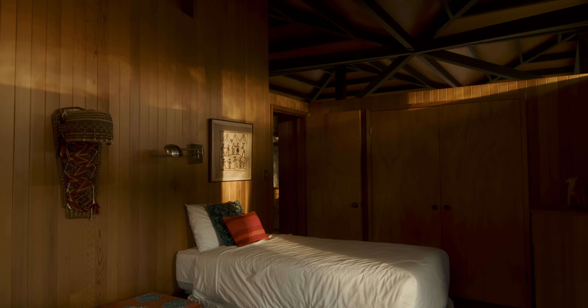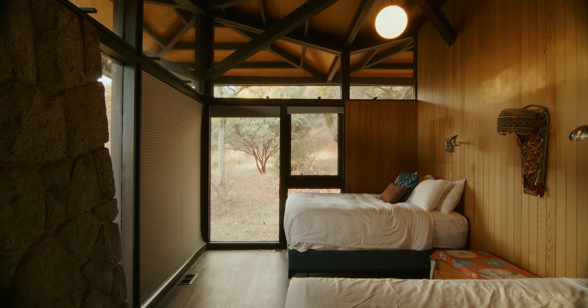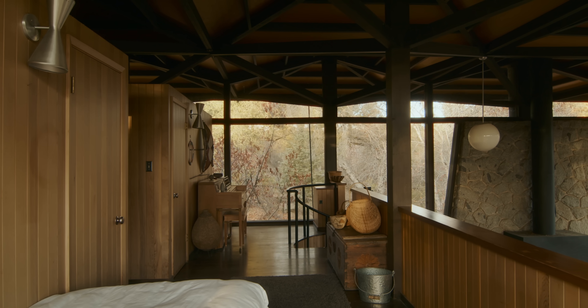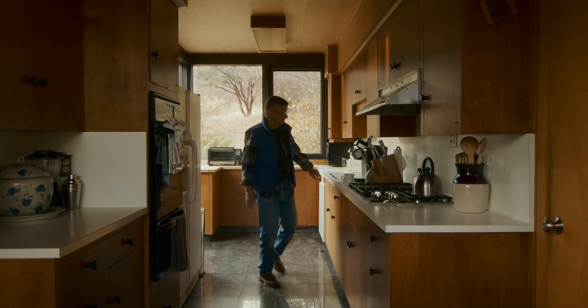When he designed this house he thought we were crazy building a nice house way out in the country. But by the time he was done, he had bought property in the area, built his own house, and he and his wife lived there for many years.